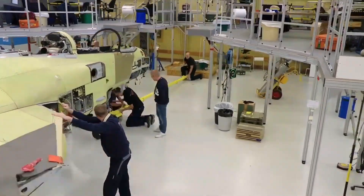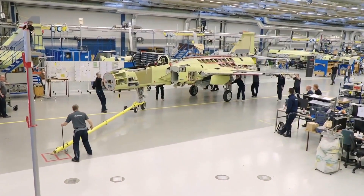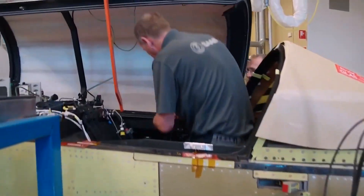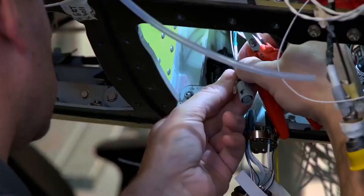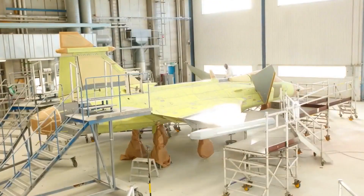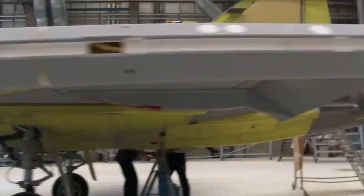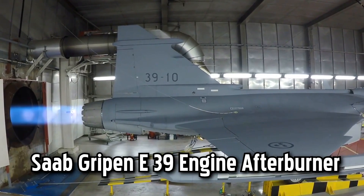As the assembly progresses, the wings and tail sections are expertly aligned and attached to the fuselage. Simultaneously, the Gripen's landing gear and other key components are integrated. Technicians meticulously install these crucial elements, ensuring they are securely fitted and function flawlessly. Following the installation of avionics and other mission systems, the Gripen undergoes a series of comprehensive tests and inspections. The final assembly culminates with the application of the Gripen's signature paint scheme.